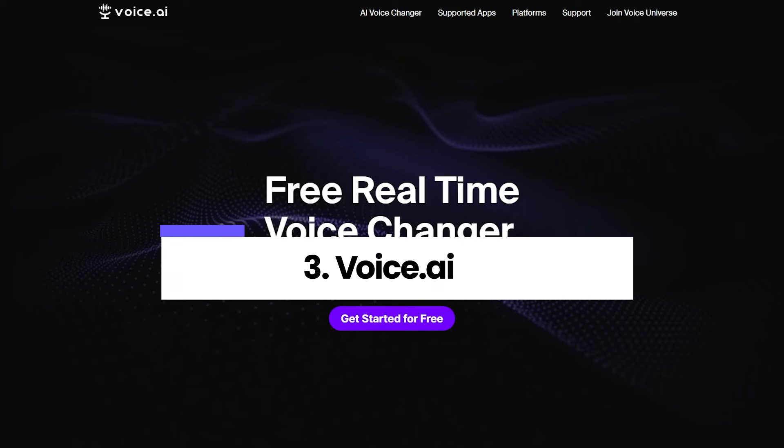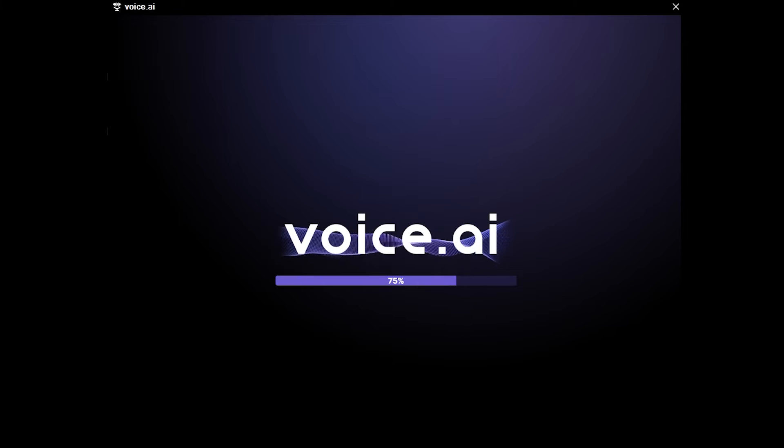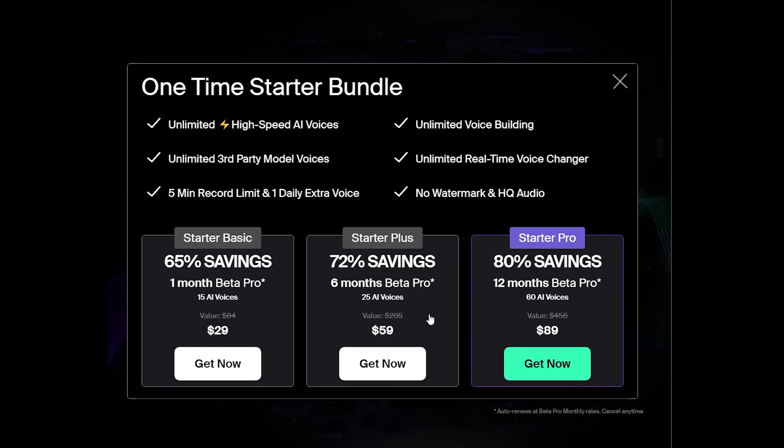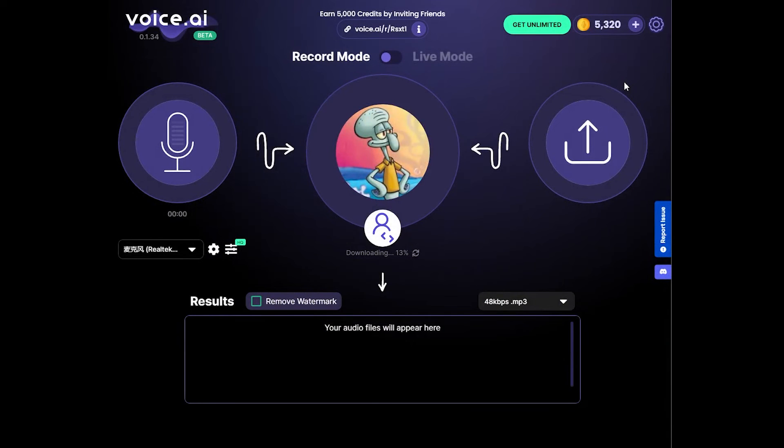Last but not least, we've got Voice.ai — download, install, and launch it. Although the paid page pops up as soon as it is opened, let's ignore it for now, as it actually has free access. By default, it uses Squidward's voice, but you can switch to others.